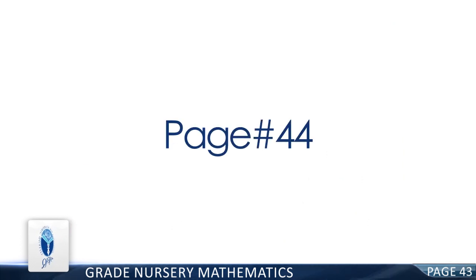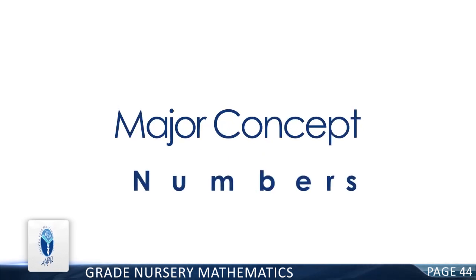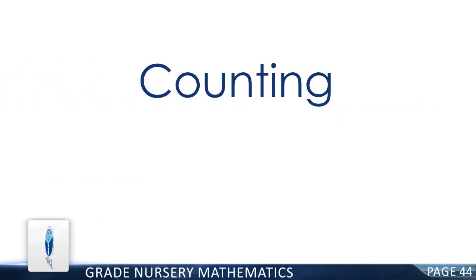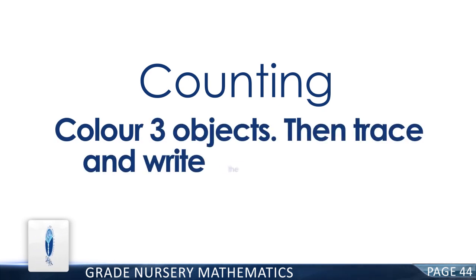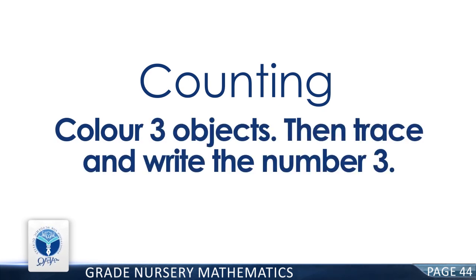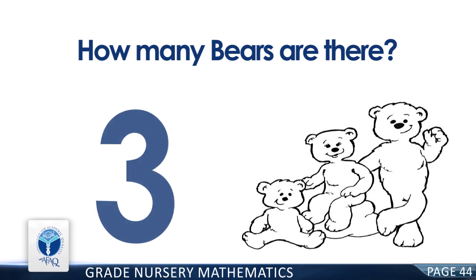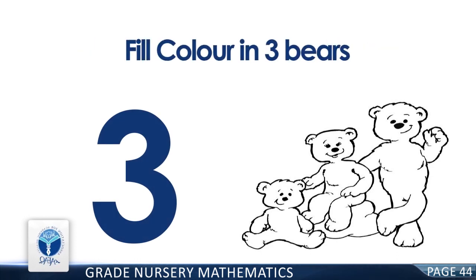Page 44. Major Concept: Numbers. Resource Pack Concept: Numbers. Counting. Color three objects, then trace and write the number three. How many bears are there? You are right. There are three bears. Fill color in the three bears.